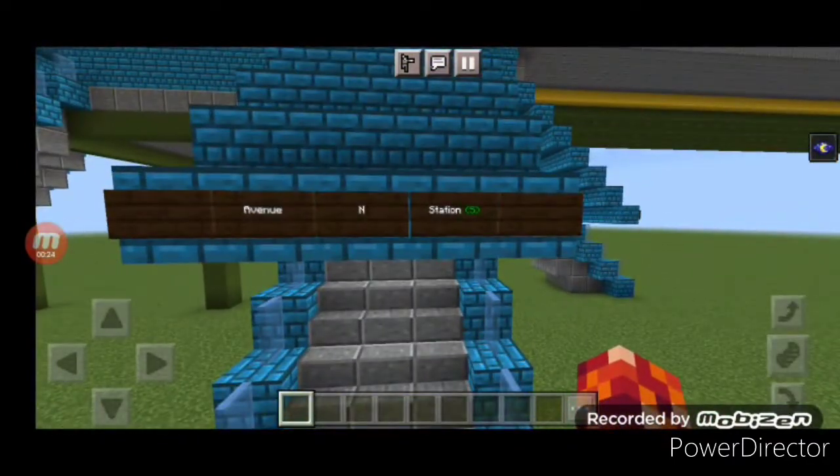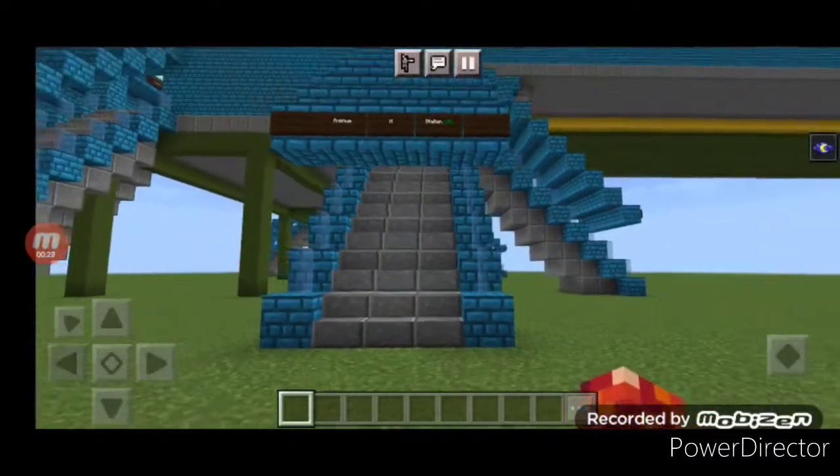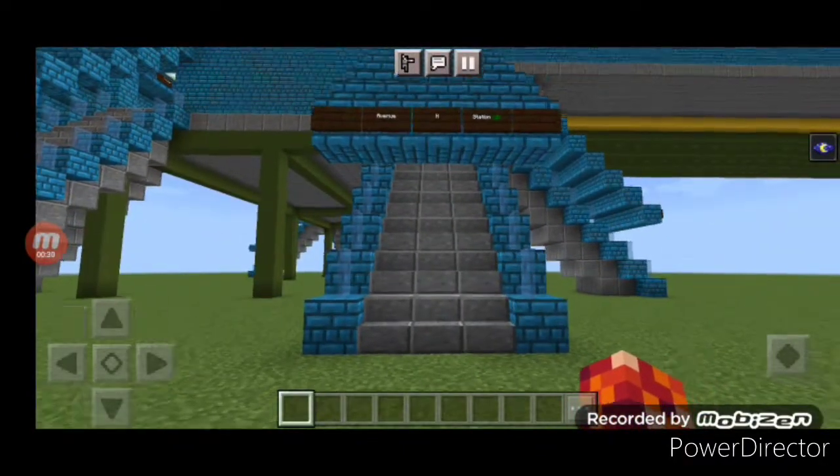So that's because this is a fictional map. This is the Utica Avenue line. Let's get into the station spot.